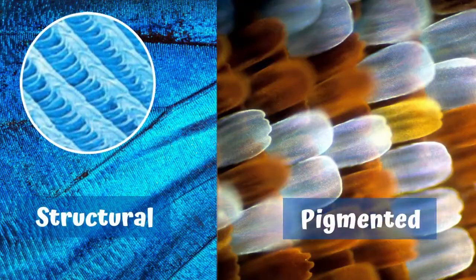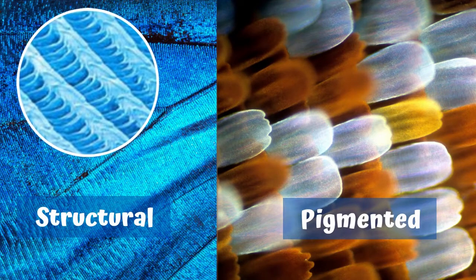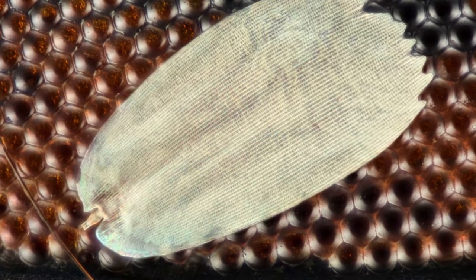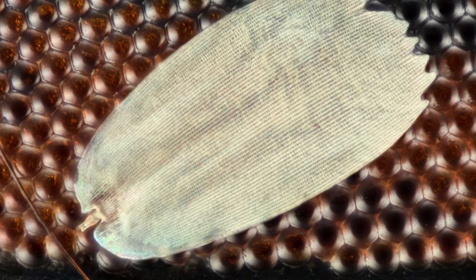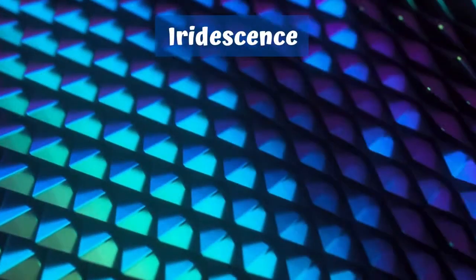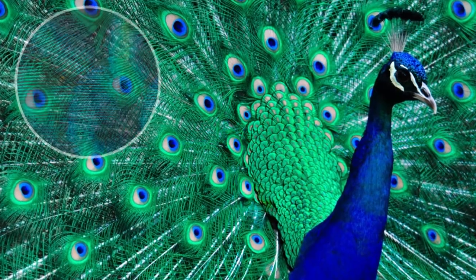Butterflies have two types of colors: structural color and pigmented. Butterfly wings are covered in thousands of scales which layer on top of each other, separated by little pockets of air. The structural colors and patterns of butterfly and moth wings come from these layers of tiny scales. As the wing moves, you'll notice colors change — this is known as iridescence. This occurs when light passes through a multi-layered surface, as you must have seen in peacock feathers or soap bubbles.